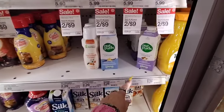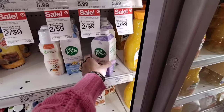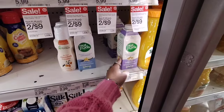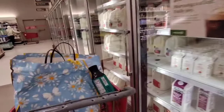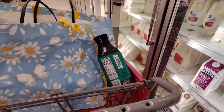There's Nut Pods almond coconut creamer at 10 calories, and toasted marshmallow — that looks good but it's $5.29, which is a little high. That was a little disappointing, but at least we were able to get something on sale.